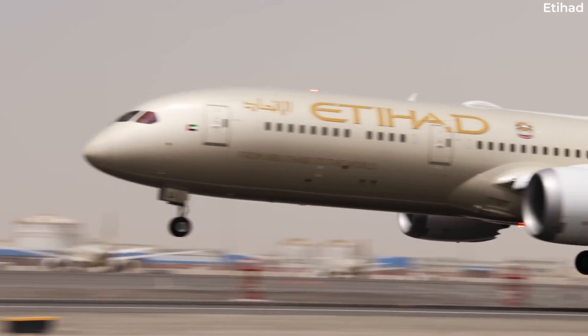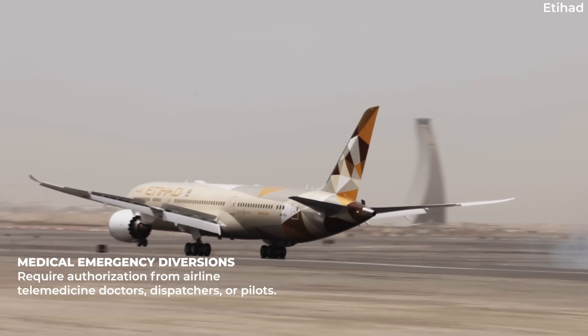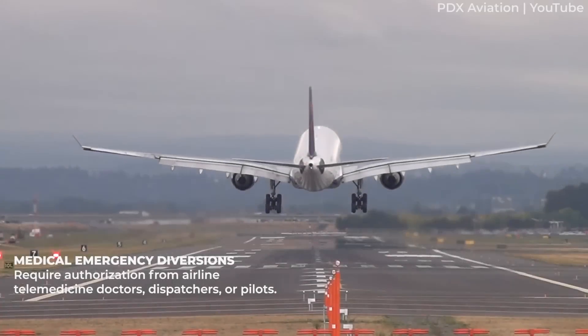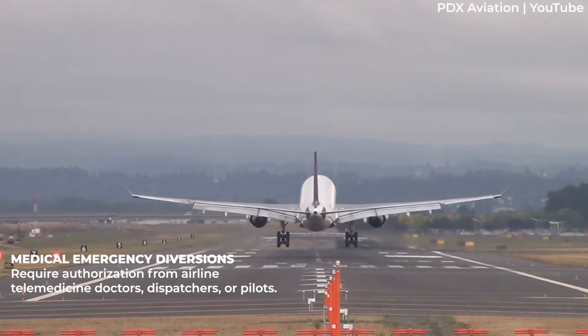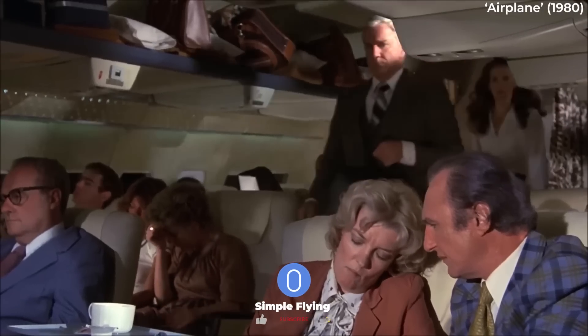Medical emergency diversions require authorization from airline telemedicine doctors, usually under critical circumstances. Contrary to popular belief, only airline employee telemedical service doctors, dispatchers, or pilots can authorize diversions. Traveling doctors assist, but aren't the authorities.